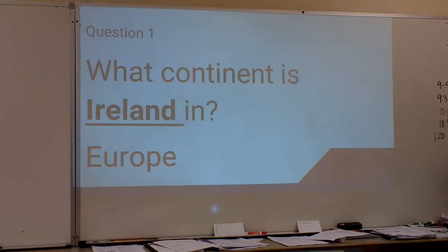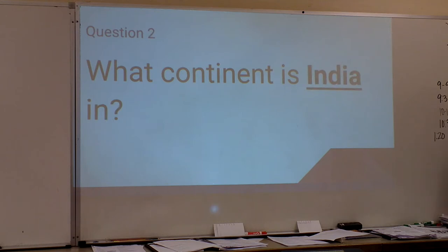If you got Europe, you're right over there. Second one — what continent is India in?